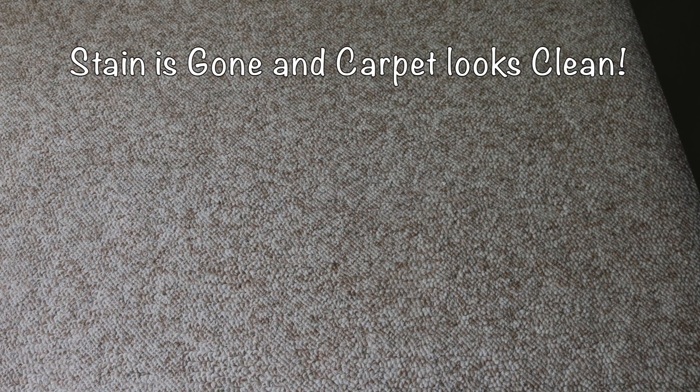I thoroughly vacuumed the carpet both before and after the spray foam. I'm super pleased with the way it came out — the chocolate stain is gone and the carpet in general looks so much cleaner.